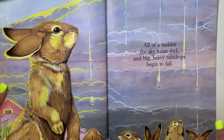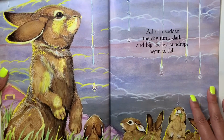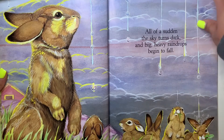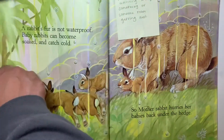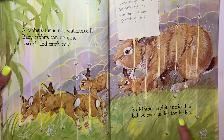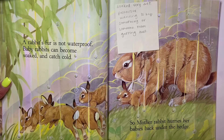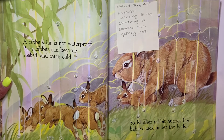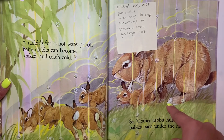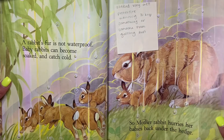All of a sudden the sky turns dark and big heavy raindrops begin to fall. It looks like it's raining friends. How do our little rabbit friends look? I think they're kind of nervous — this one is getting rain all over him. A rabbit's fur is not waterproof, and baby rabbits can become soaked and catch a cold. So mother rabbit hurries her babies back under the hedge. Soaked is when you're very wet. She's trying to protect them — protect means wanting to keep something or someone from getting hurt.